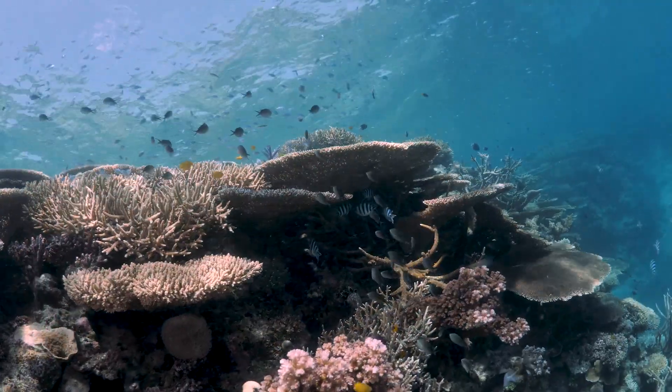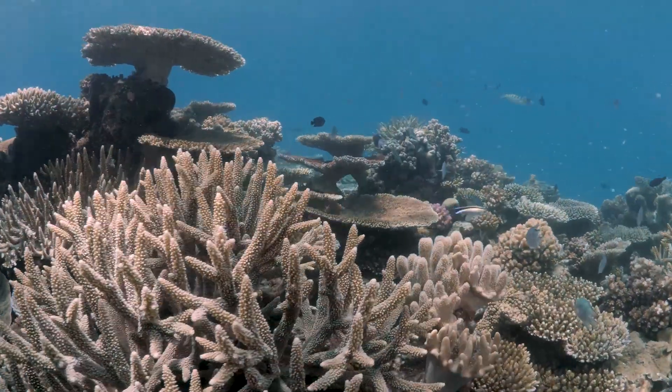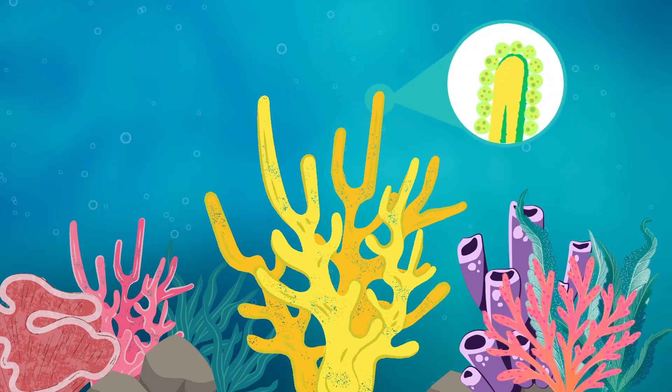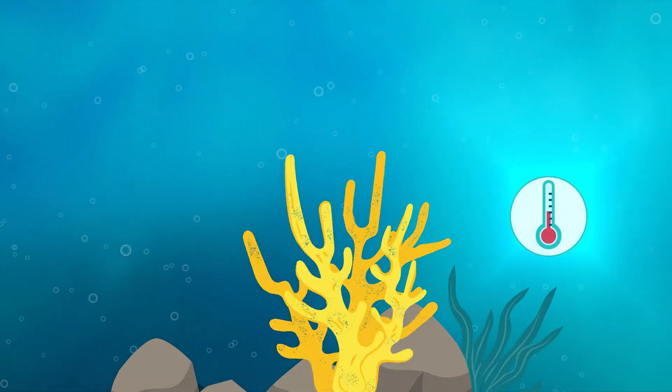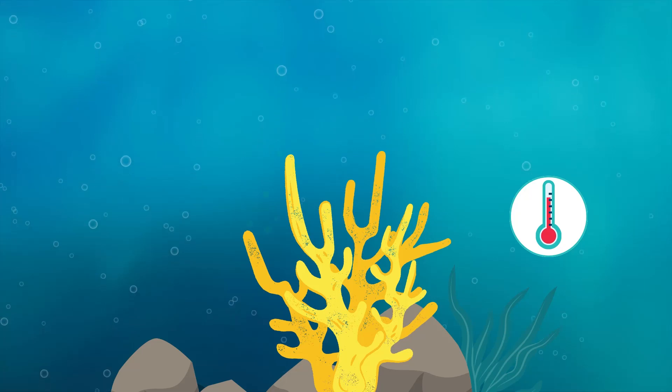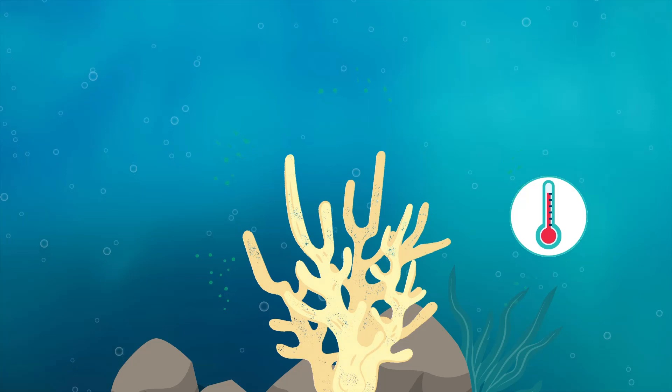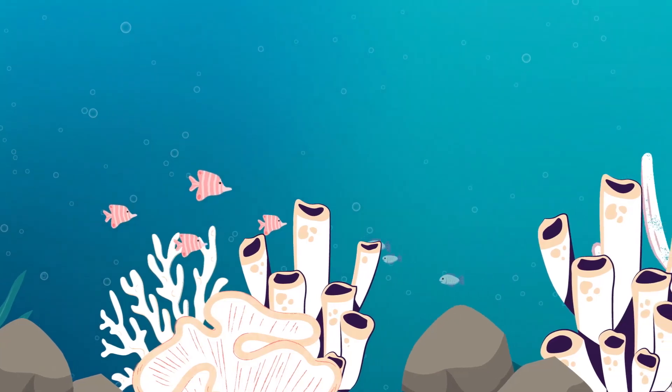Coral reefs are a relationship, a partnership between the coral host — an animal — and the algae that lives within the coral. When temperature increases, that partnership breaks down. Eventually the coral gets rid of its algae, and unfortunately without the algae, the corals can't survive because the algae was providing the food source.